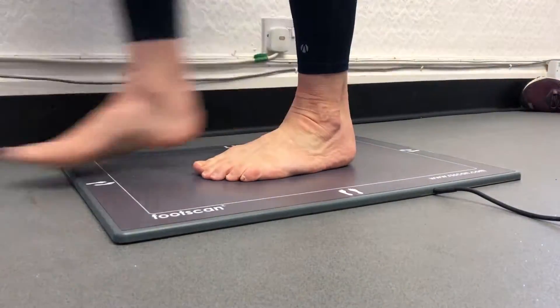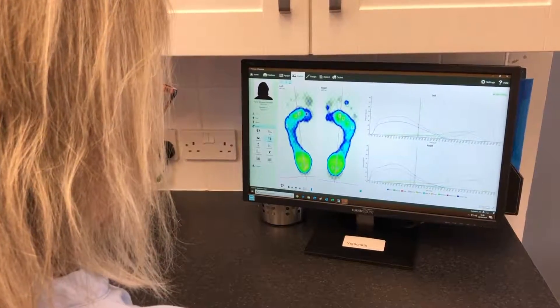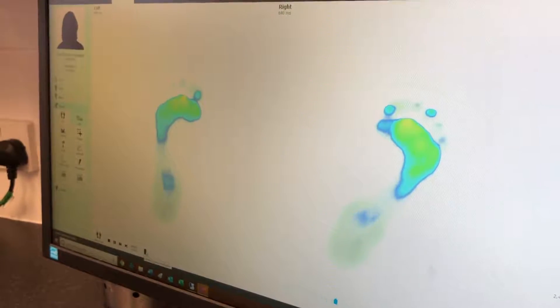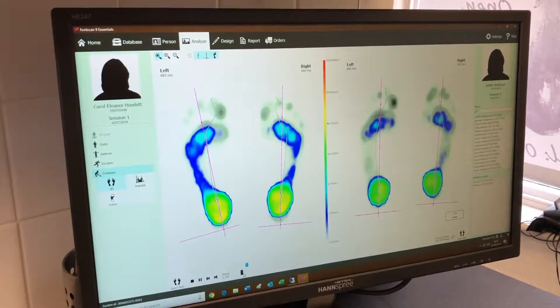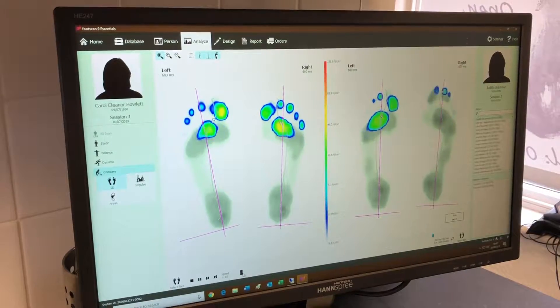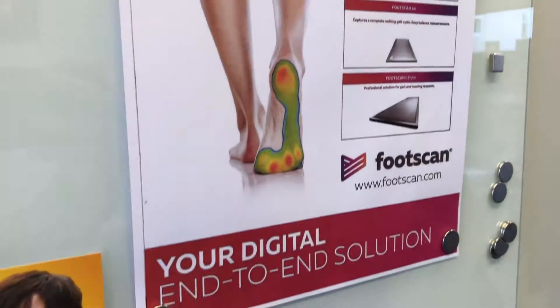This revolutionary computerised equipment produces comprehensive analysis for pressure, force, gait and balance. The foot plate gives biomechanical breakdowns of all areas under the foot and can even assess metatarsal ball of foot loading information, as well as static — as in standing — and dynamic — as in moving — breakdowns.